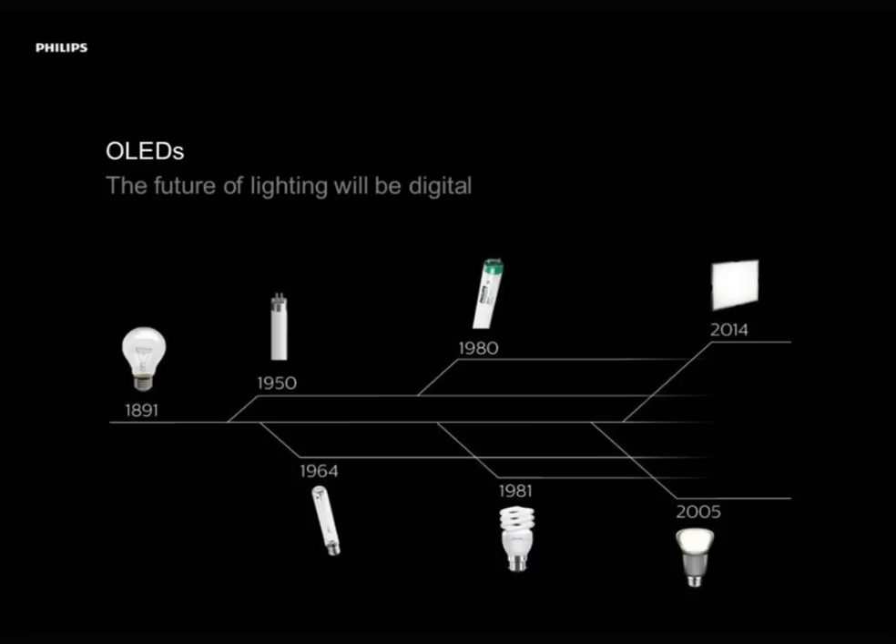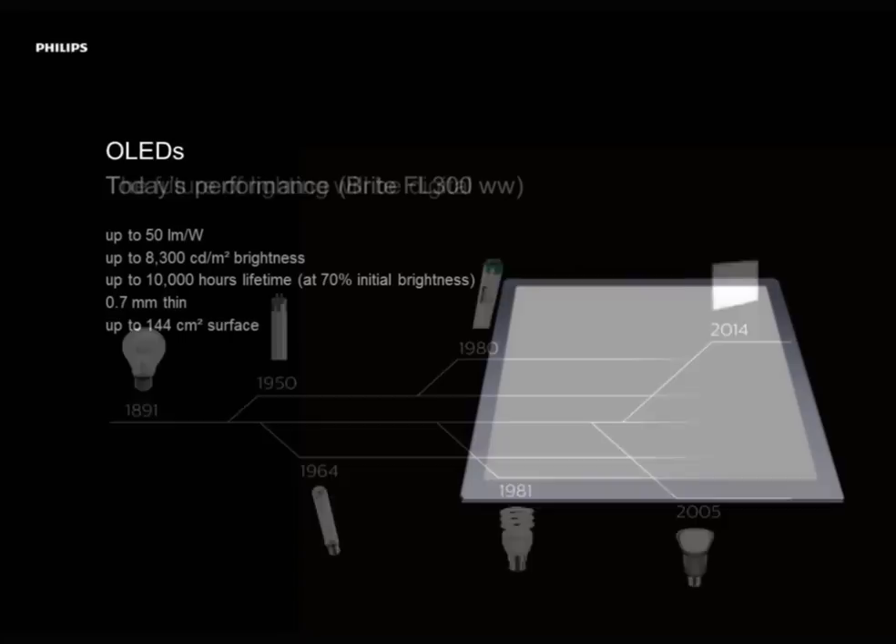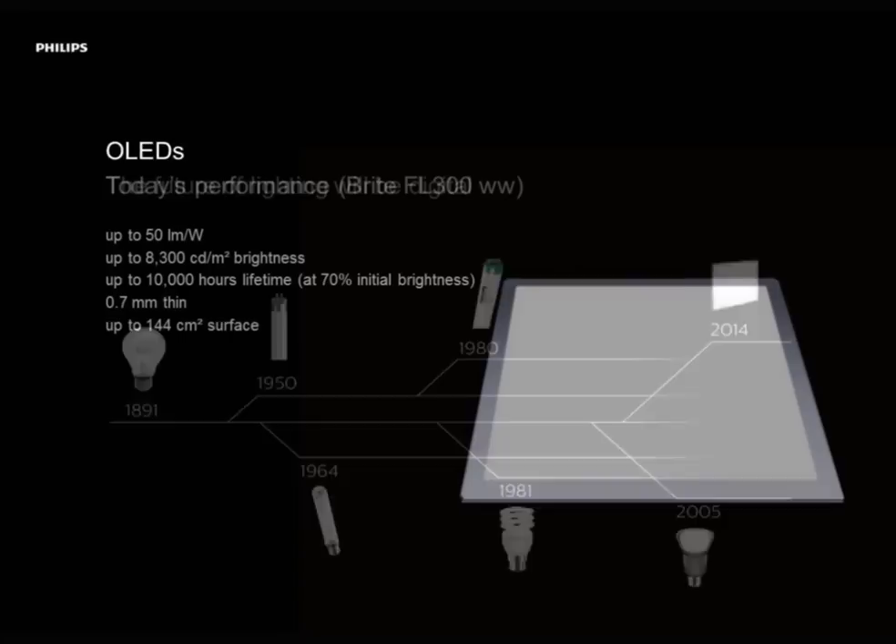Today's performance of an OLED panel: our FL300 is at the moment the brightest OLED in the world. Up to 50 lumens per watt efficacy, 8,300 candela per square meter brightness, 10,000 hour lifetime — and that means after 10,000 hours the OLED is not dead; it still has 70% of its initial brightness. 0.7 mm thickness, 144 cm² surface area. We have concentrated on functional ones because we think that functional lighting is the key door opener for OLED into the market.